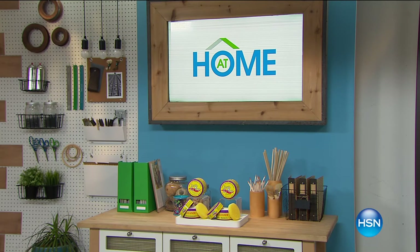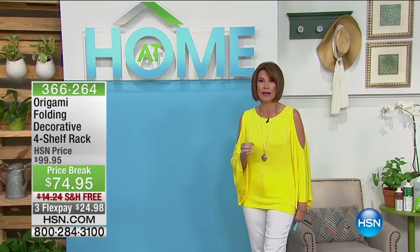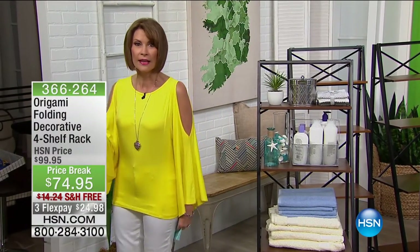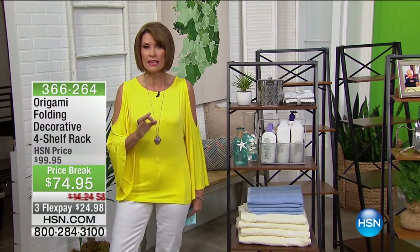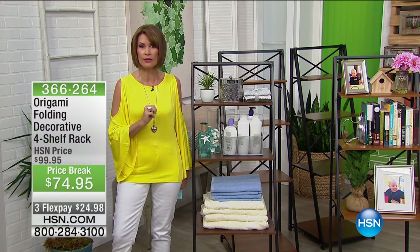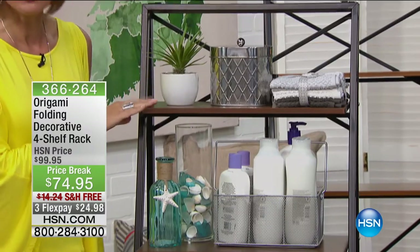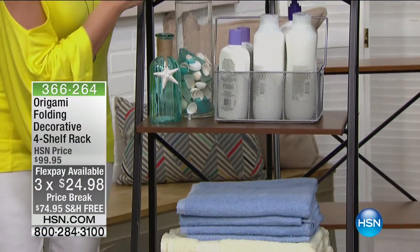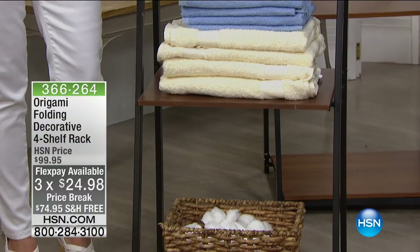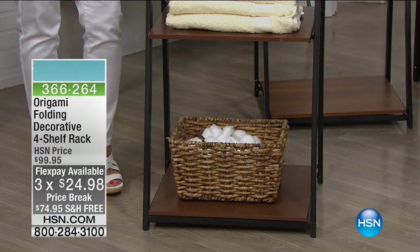Let's get started because almost every single piece in the entire Origami line is a customer pick, and it's obvious why you love it. The quality is incredible. These storage racks are great storage solutions at $74.95 with free shipping and three flex payments. We have two colors available: oak and walnut. Let's bring in our special guest because nobody knows Origami like Luca Puto.